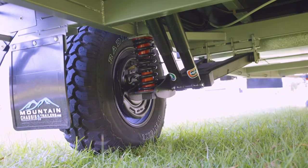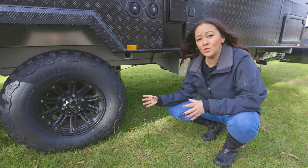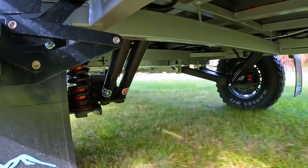Sometimes we get people who'll say they really want to stick with double axle, but I've got to be honest - there is something that's really convenient about having a van that can tilt and turn the way you want it to, and that's what a single axle provides.